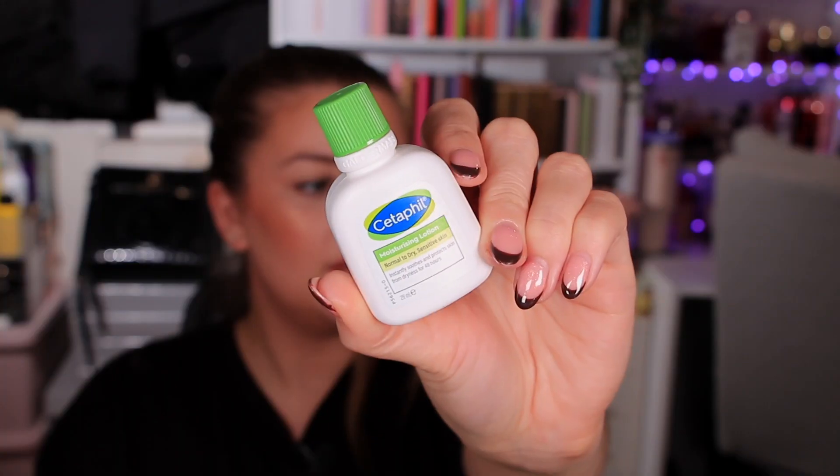Day eleven is a little baby Cetaphil — their Moisturizing Lotion for normal to dry sensitive skin. It's a 29ml bottle, so actually quite a decent size even though it looks small. It would have been nice to have two versions for different skin types. This is actually only worth about one pound 22, which is the first one that feels like a bit of a letdown, but we've definitely made up for it in the other boxes — one dud isn't bothering me.